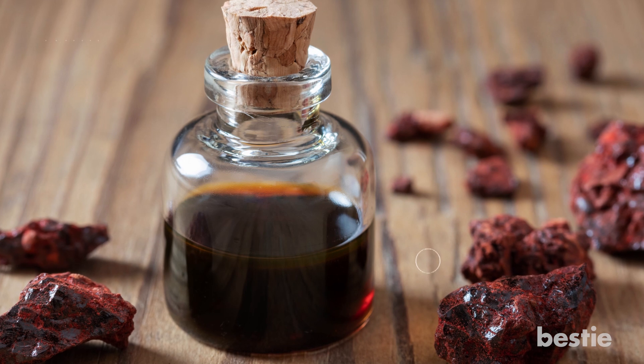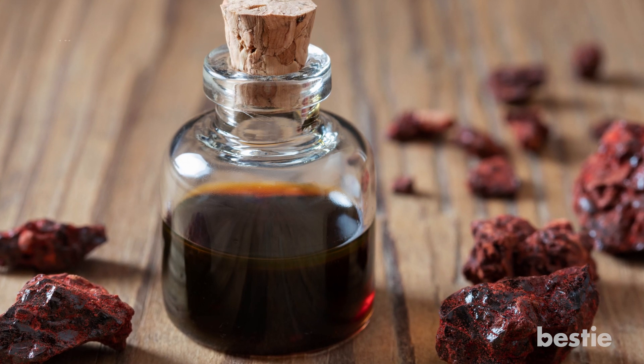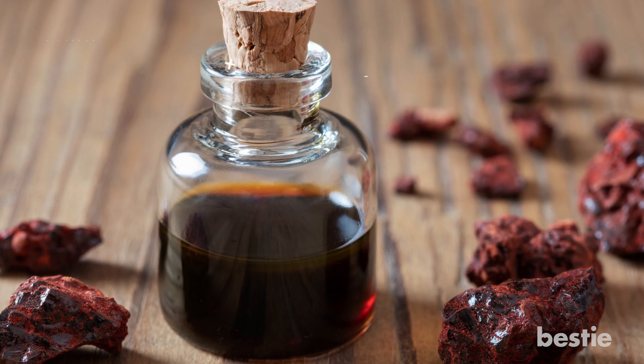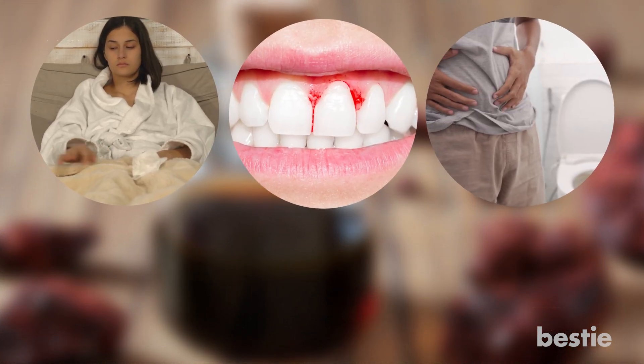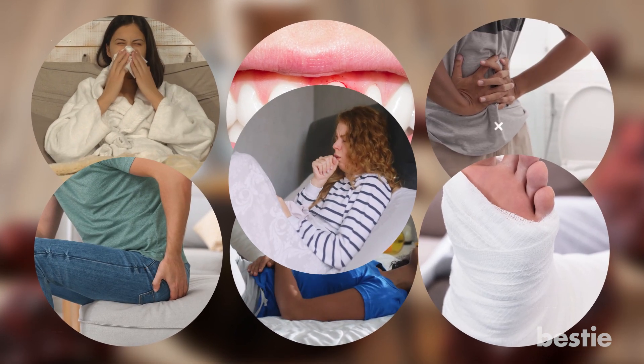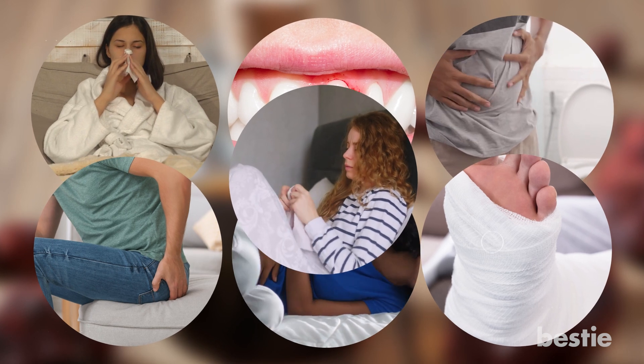Dragon's blood can be considered a solution to most of your health concerns, and its applications are not limited to what we talked about. These include common colds, bleeding gums, diarrhea caused by cancer drug treatment, hemorrhoids, menstrual cramps, fractures, and upper airway infections. Looking to learn more about herbs and their medicinal uses? Watch '12 anti-aging herbs that help protect the brain and memory loss,' or 'Top 17 herbs to clean arteries and prevent heart attacks.' What's the thing about dragon's blood that intrigued you the most? Let us know in the comments below!